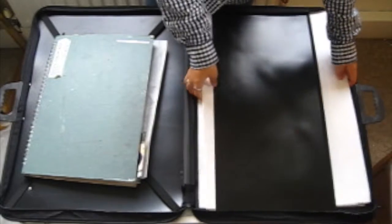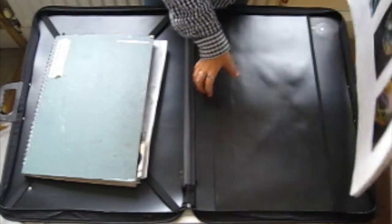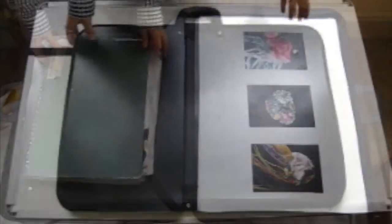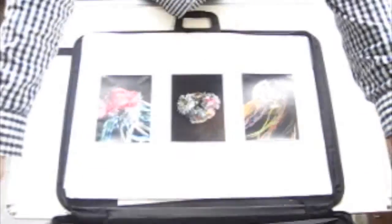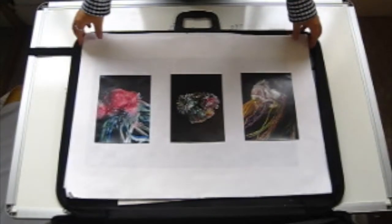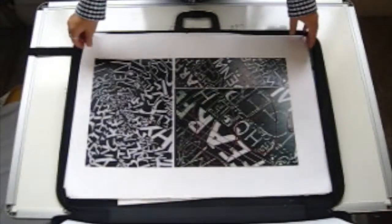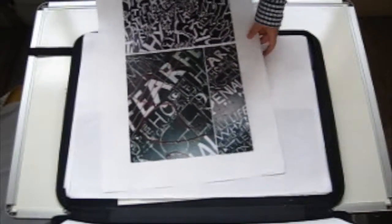Unfortunately I didn't get in, so I then applied to LCC. From my first experience I learnt that an A1 portfolio wasn't for me and that I needed to change the size of my portfolio, so I decided to do an A2 portfolio.